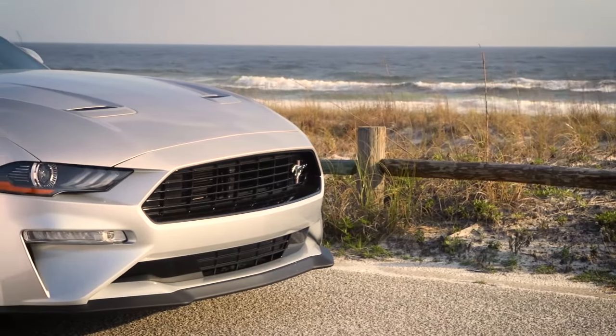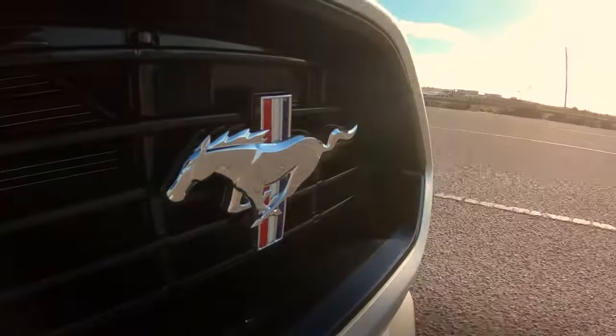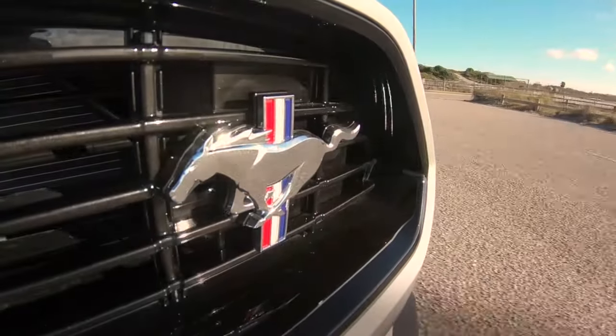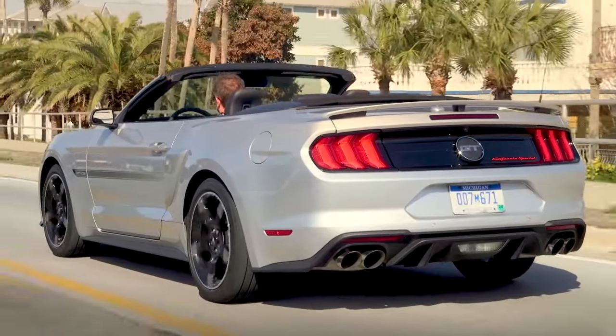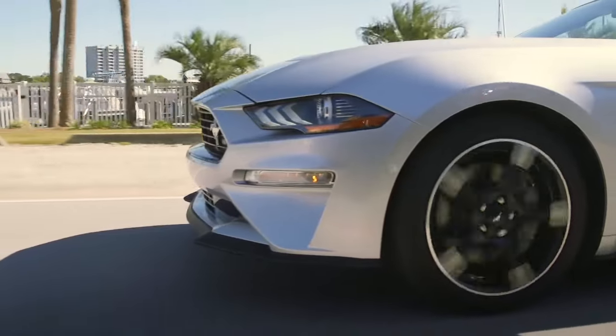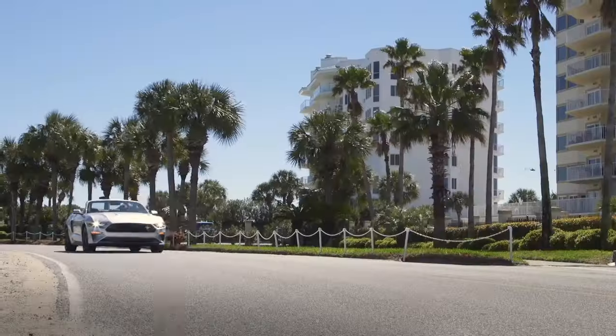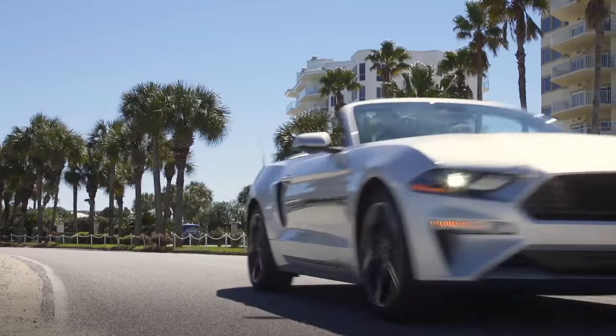We'll start with one of the trickier problems, referred to as engine tick — sometimes called barbecue tick or typewriter tick. Ford created a service bulletin for the issue but later said it was a characteristic of the engine. Some owners believe this is due to a light piston slap, and with some having their motor replaced by Ford due to ball scoring, this is a possible culprit.